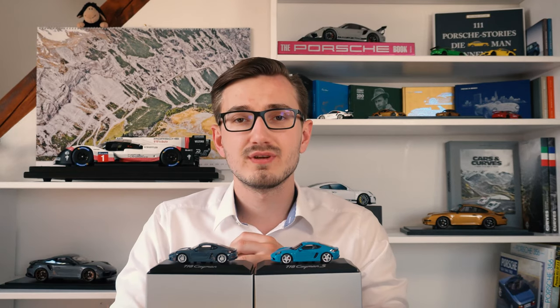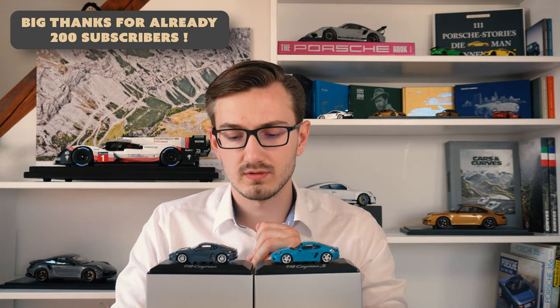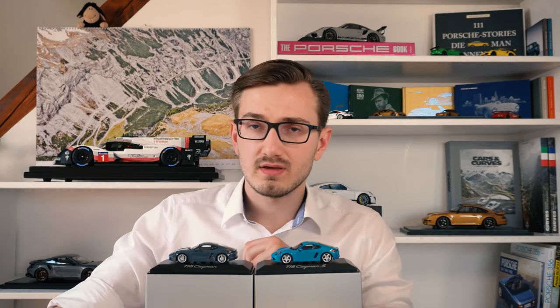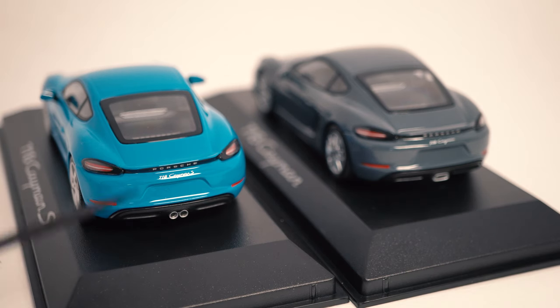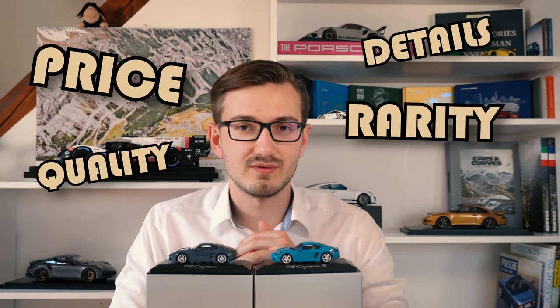For the boys and girls tuning in for the very first time, thank you very much, I'm very happy that you've decided to check out my content. With these Porsche model car reviews I'm trying to bring out some decent information about these models. Usually first we discuss the real cars and the model cars, then I take out my macro lens and we look up close in 4K resolution at the models with all the details, and finally I sum up and rate these models in my scores of price, quality, details, rarity and significance.